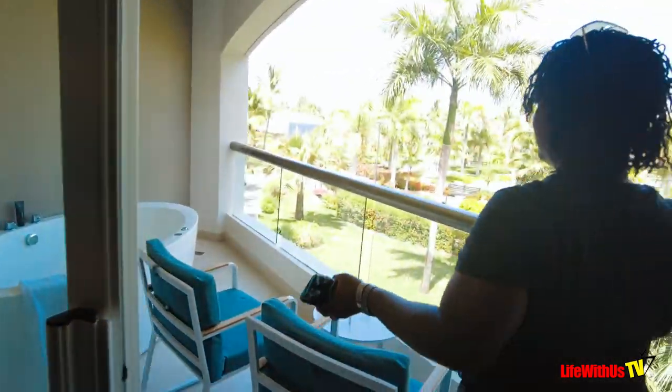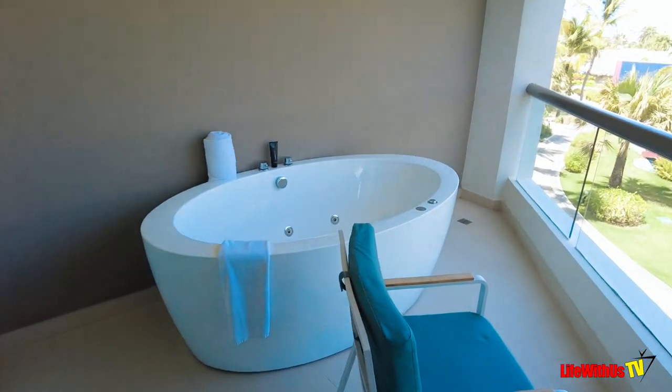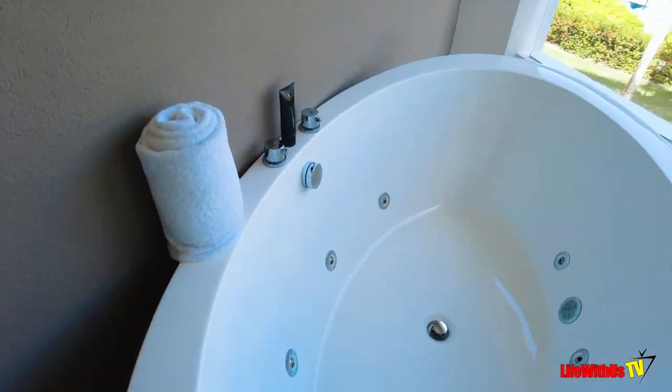This is a newly designed version of this room. It used to be that the jacuzzi jetted tub was inside the room, but now it's out on the balcony. As you can see, we're making our way out to the balcony, and this is where you see the upgrades — they put the jetted tub out there.